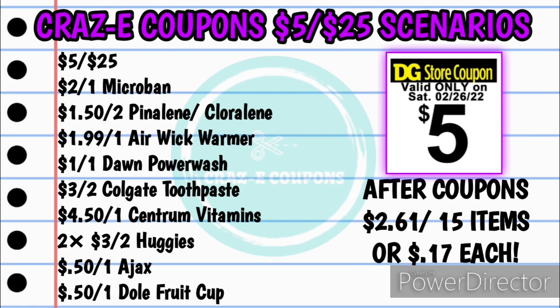The coupons you're going to need: your $5 off $25, the $2 off one Microban spray, the $1.50 off two Pineline, the $1.99 off one Airwick warmer, the $1 off one Dawn Powerwash, the $3 off two Colgate toothpaste, the $4.50 off one Centrum vitamins, two of the $3 off two Huggies, the $0.50 off one Ajax dish soap, and the $0.50 off one Dole fruit cups. Your subtotal after coupons will be $2.61 for all 15 items, making each one just $0.17 each — an amazing deal considering we are getting Microban cleaning supplies, Dawn Powerwash, and all of the other goodies to go along with it.